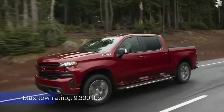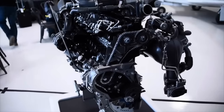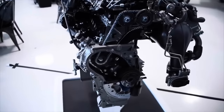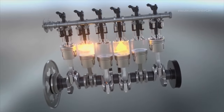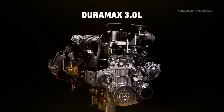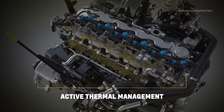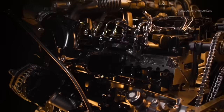The cast aluminum engine block offers significant weight savings but utilizes iron cylinder liners for more robust wear protection and reliability. The deep skirt engine block design places the bottom of the block well below the centerline of the crankshaft and utilizes a lower crankcase extension attached to the main bearing caps — often referred to as a girdle — for added rigidity and strength. The aluminum pistons and forged steel connecting rods transmit power to the forged steel crankshaft, secured by seven main bearing caps. It's rated at 277 horsepower at 3,750 RPMs and 460 foot-pounds of torque at 1,500 RPMs.